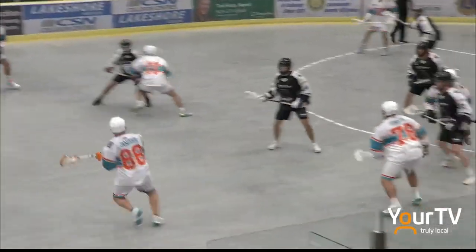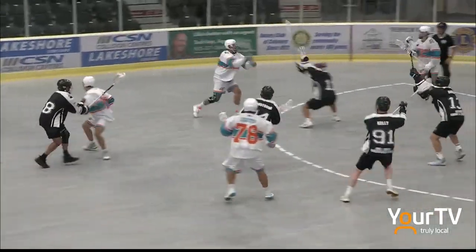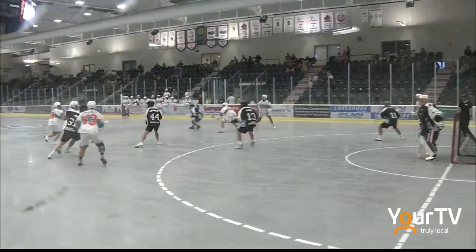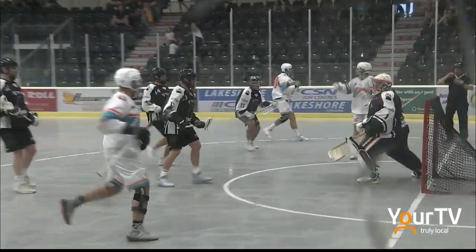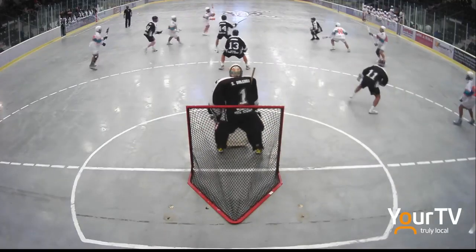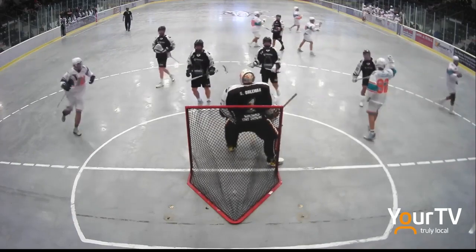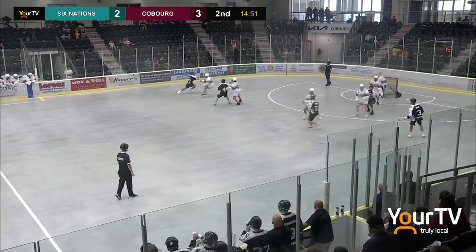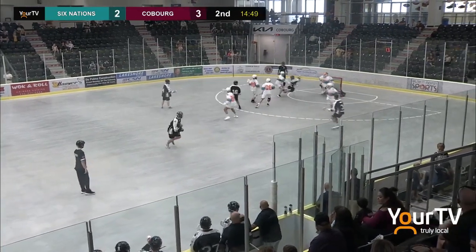The goalie was on the bench, so the Chiefs had the extra attacker. You can see six Chief jerseys out there. The Kodiaks aren't able to defend that — so much ball movement, so much speed. All they can do is sit there and watch. I think with the turmoil we've seen in this league the last little while, the fact that the teams are able to field players is a win.